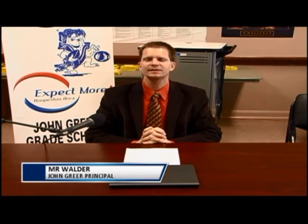In conclusion, we have had a very successful pilot of Chromebooks at John Greer Grade School, and we look forward to expanding this pilot to every classroom next year. At Hoopston Area, we continue to expect more by providing our students with a learning experience that will prepare them for college, career, and life.